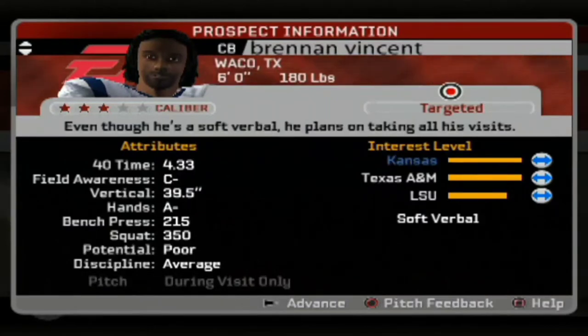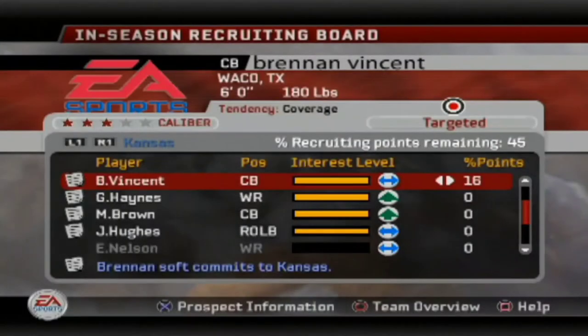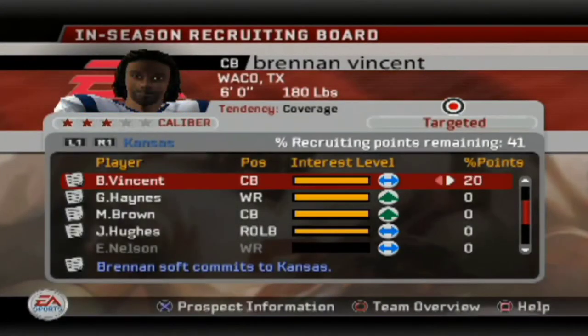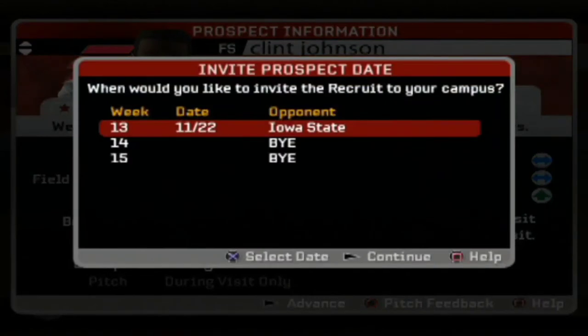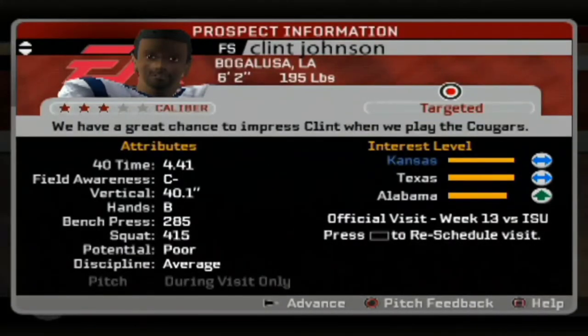Next is Brendan Vincent, a 6-foot 180-pound corner — we're beating out LSU and Texas A&M for him. He has nice speed as well. Another one is the safety — very good size on him. Clint Johnson, 6'2 195, good speed for a safety, definitely needs to work on that field awareness, but he has nice hands.